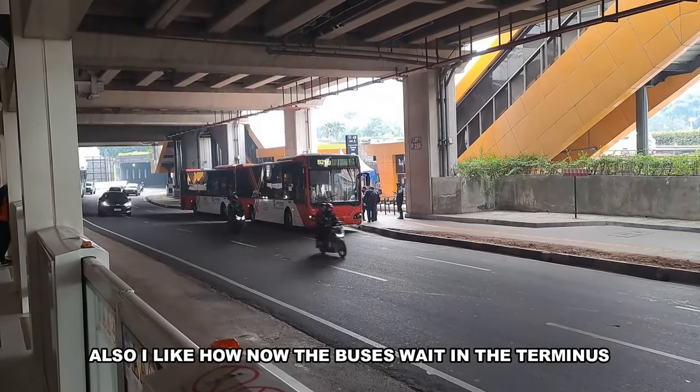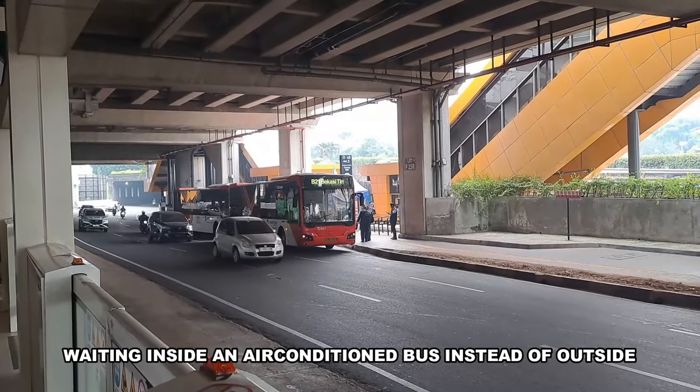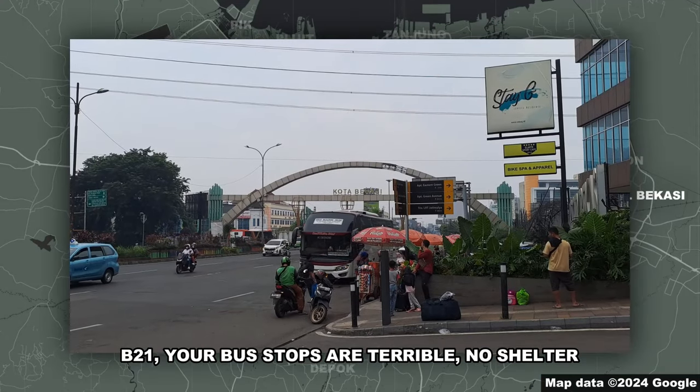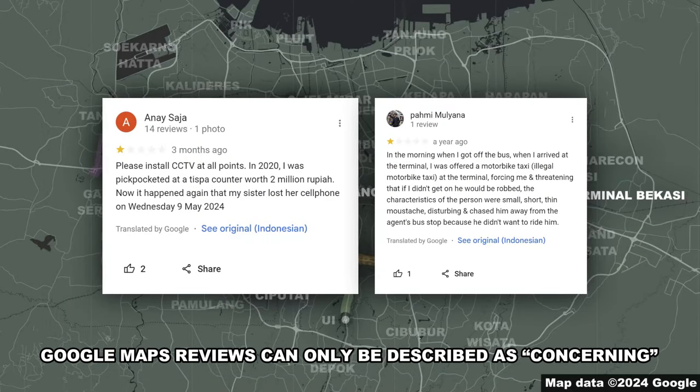I like how the buses wait at the terminus. If you're going to wait 15 to 30 minutes, at least you're waiting inside an air-conditioned bus instead of outside. Now to the ones I have not reviewed in the last video. B21 — your bus stops are terrible. No shelter, no pedestrian bridge, and your terminus's Google Maps reviews can only be described as concerning.